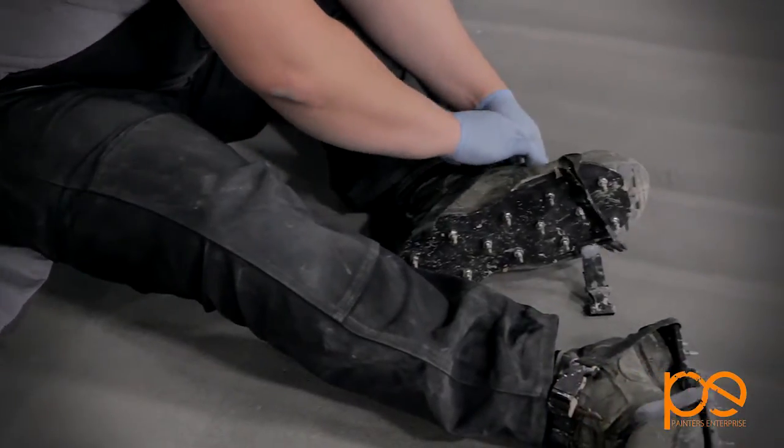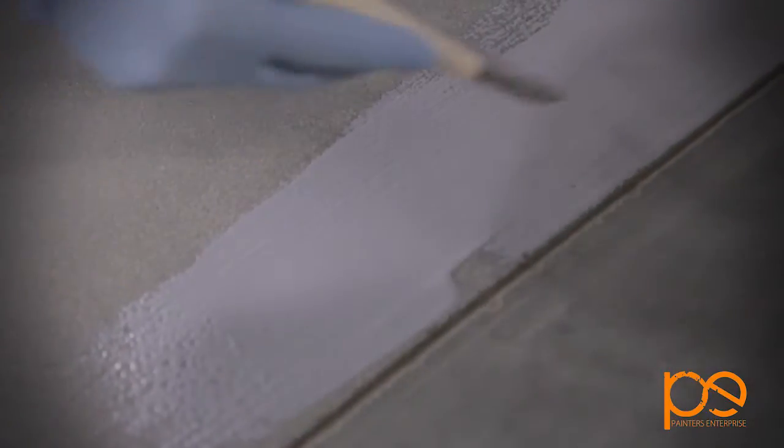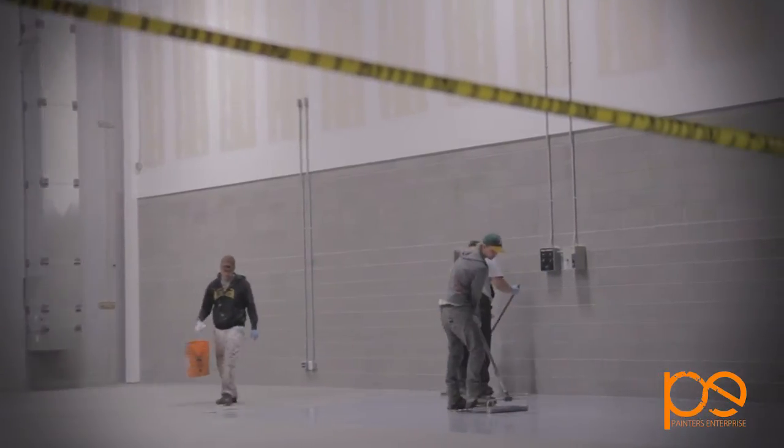The great advantage to coating your concrete floor is the protection you're offering it. If you coat your concrete floor, that floor is going to be chemical resistant and easy to maintain.